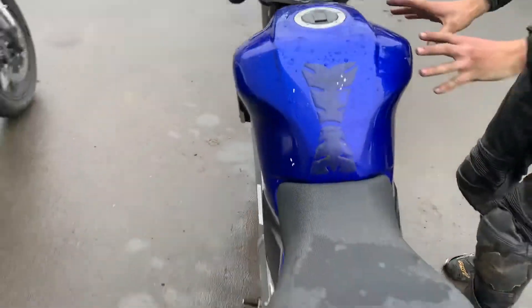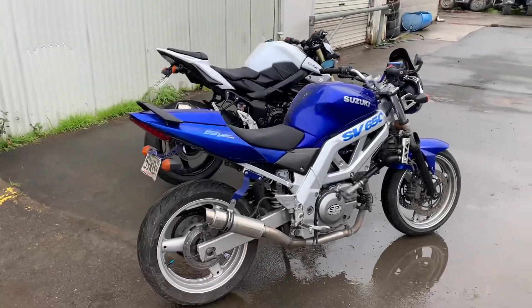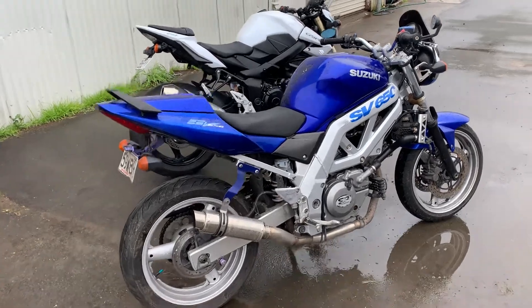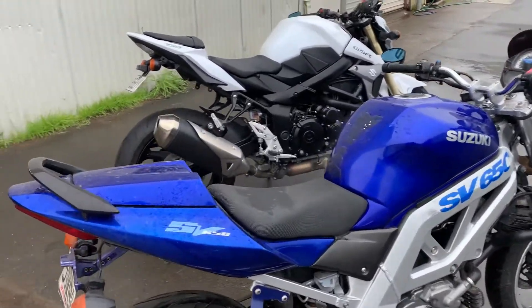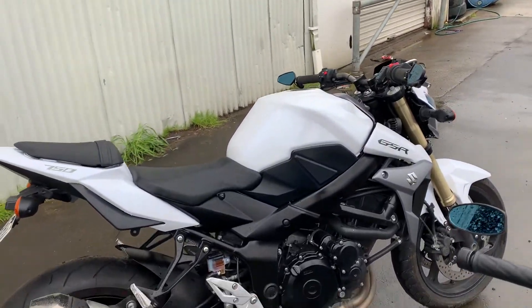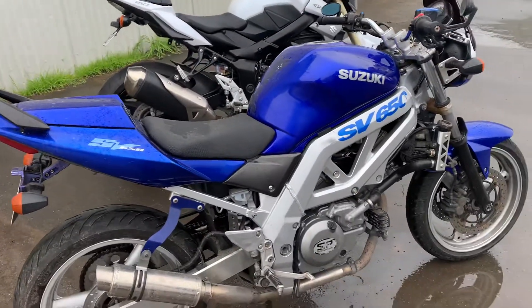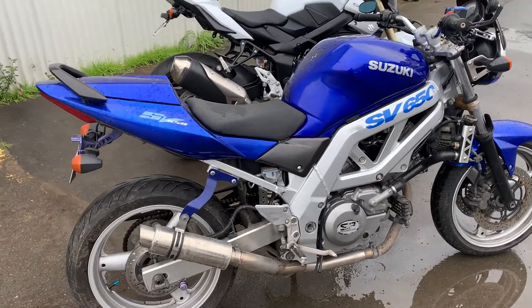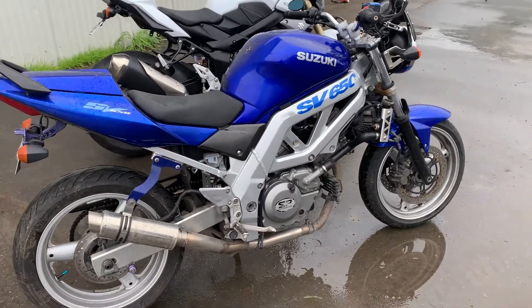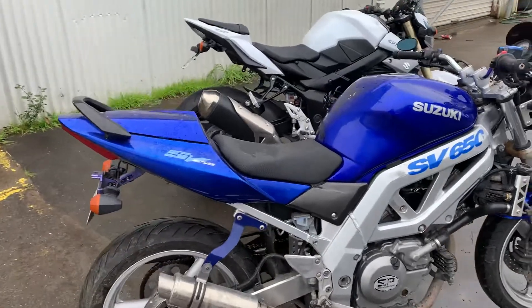These two look great together and it'll be fun riding them because they're in a similar class. The GSR makes about 105 to 110 horsepower, so it's obviously got a lot more grunt than the SV, but the SV is still pretty grunty and light in corners. It'll be pretty fun riding them together. The SV is a bit lighter than the GSR, but that doesn't matter too much.